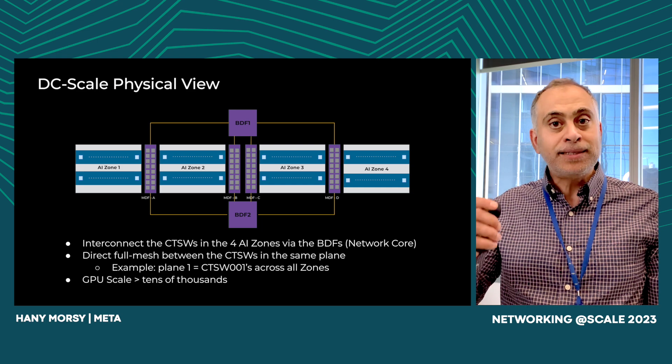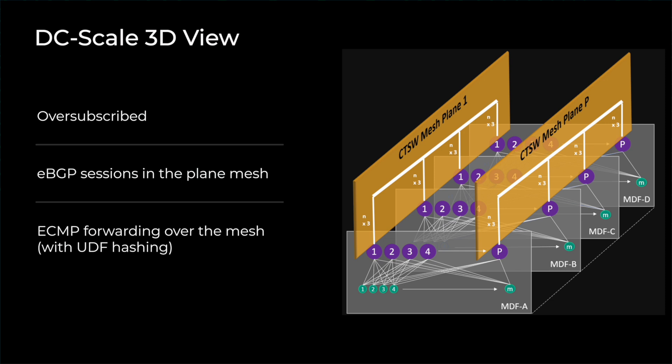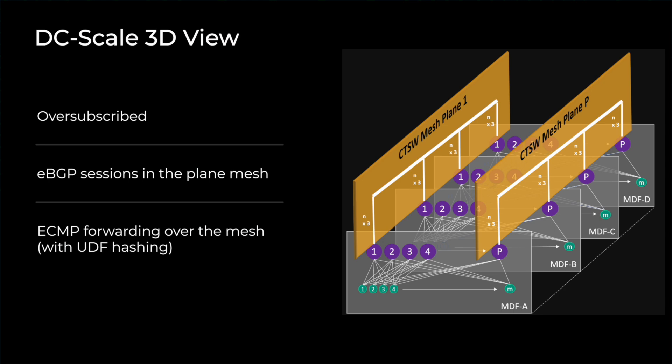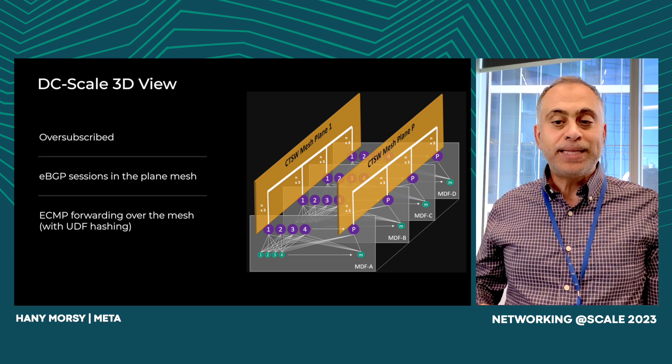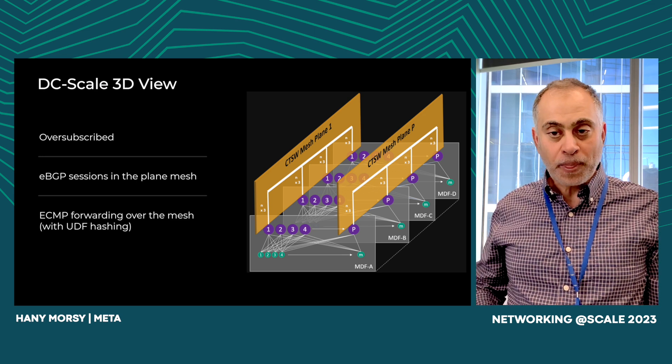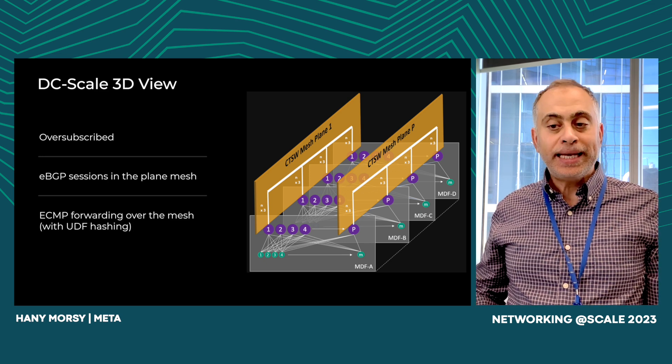Let's take another look at DC scale in 3D. In this alternative view of DC scale connectivity, we present the CTSW mesh in a three-dimensional representation. To facilitate interconnectivity between the CTSWs of different zones, each CTSW is equipped with a dedicated line card used for uplinking to CTSWs from the other three AI zones. The CTSWs positioned in the same order are fully meshed together, forming orthogonal planes. This mesh architecture allows for inter-cluster connectivity, ensuring efficient communication between the AI zones. It's important to note that the inter-cluster connectivity is oversubscribed by design, balancing network traffic using ECMP hashing to maintain optimal performance.